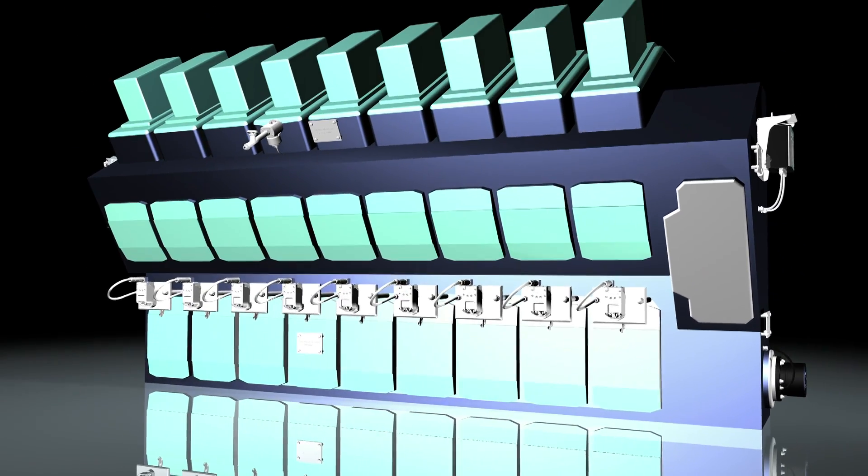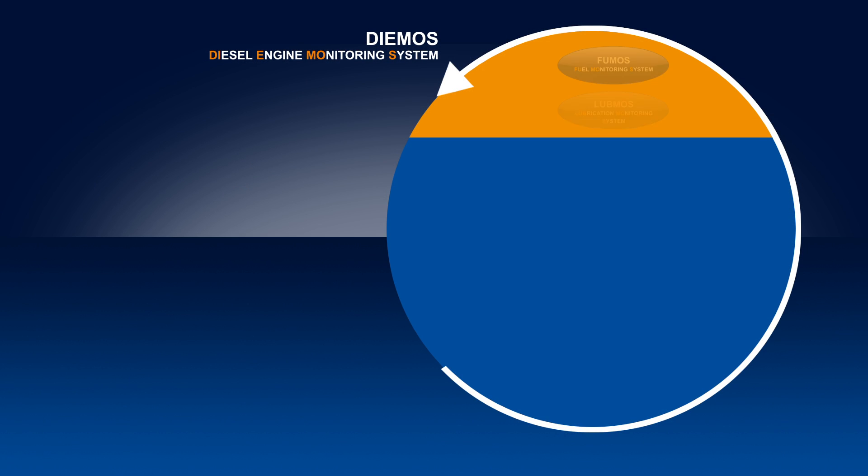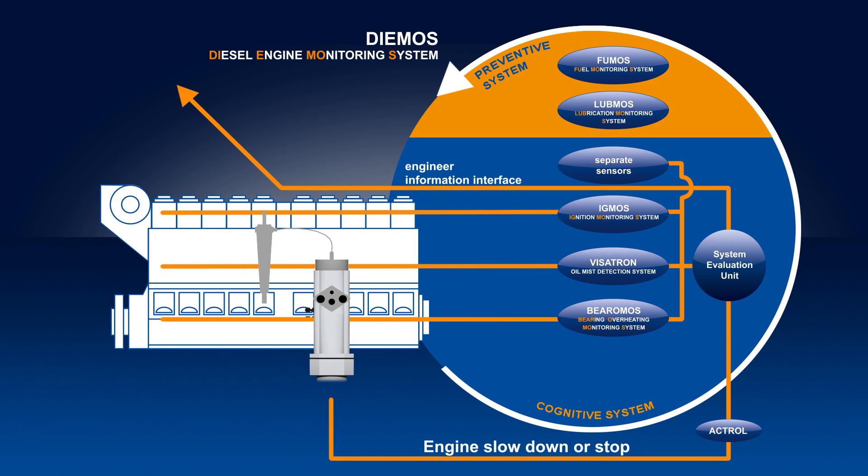A comprehensive protection system for large diesel, gas and dual fuel engines is now being developed — the Diamos Diesel Engine Monitoring System. Selected sensors register any deviation from normal operation and prevent damage to the engine.